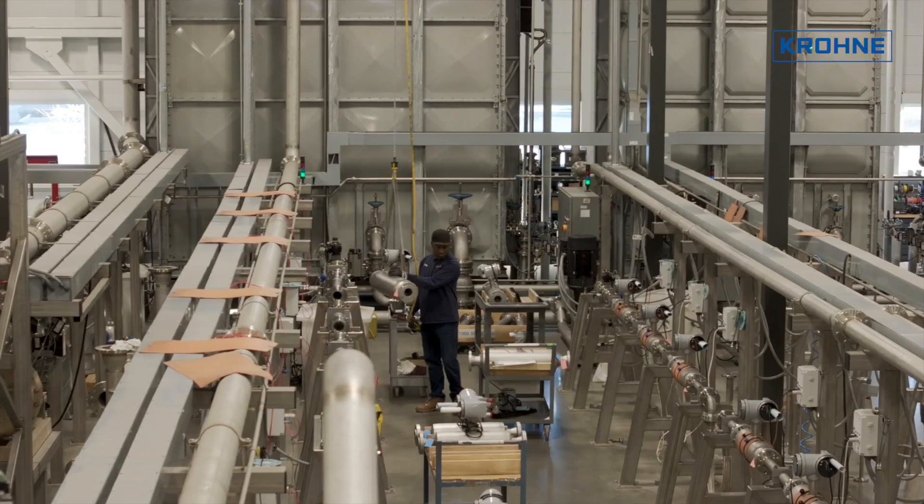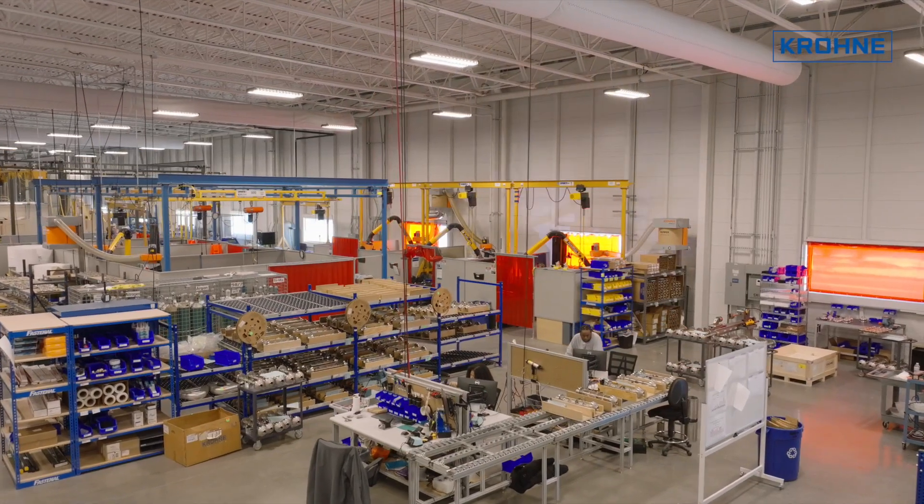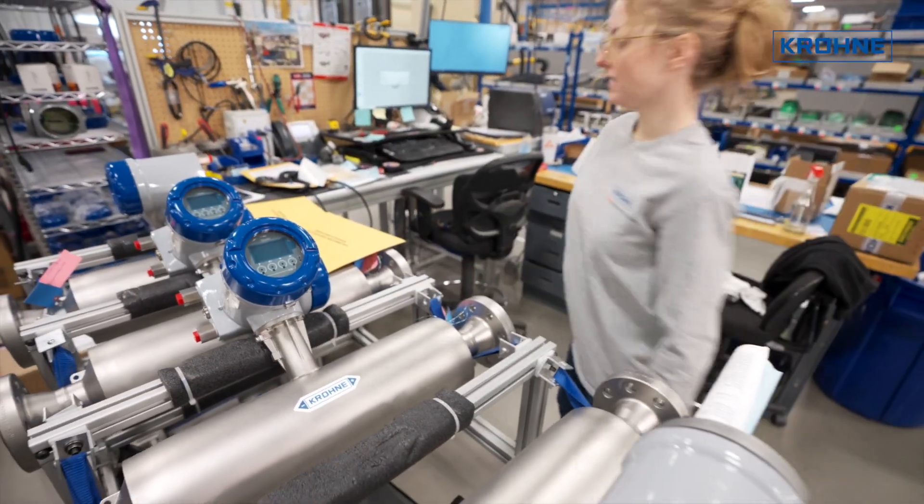This imposing manufacturing and distribution facility is also home to the region's service, customer support and sales headquarters.